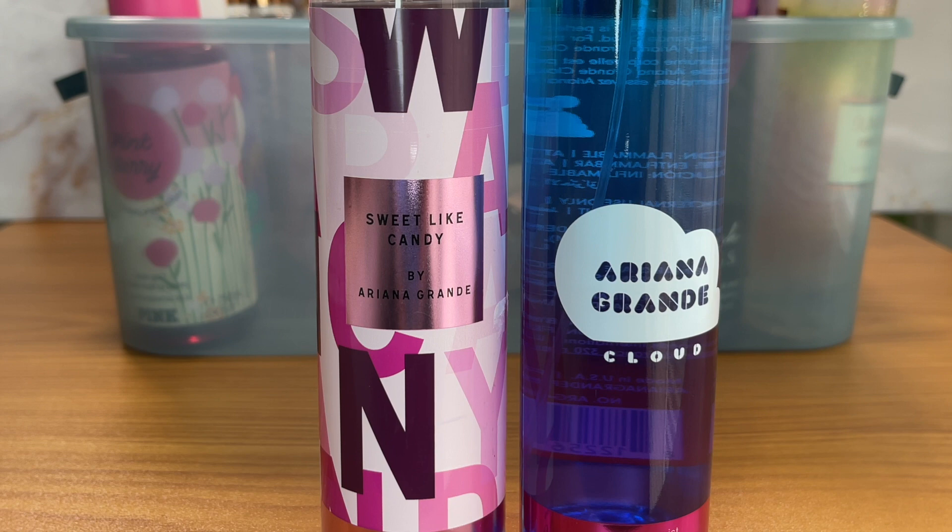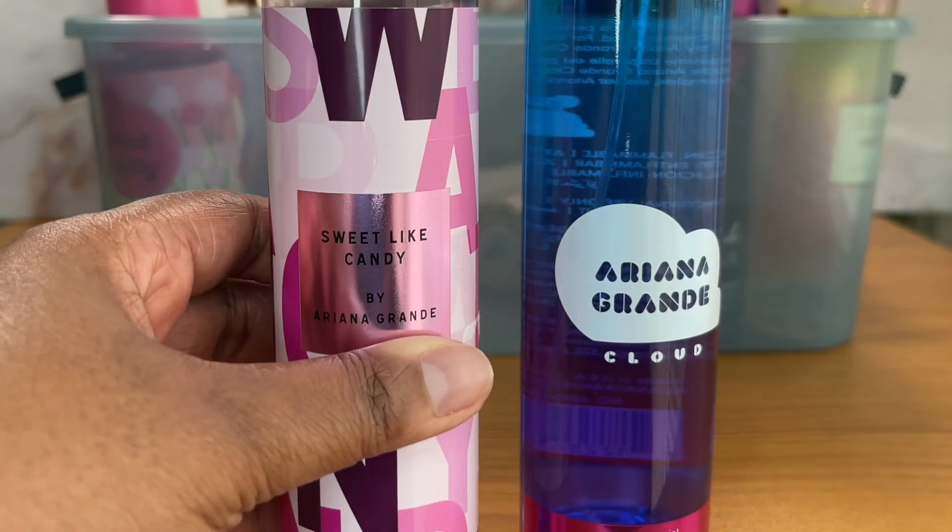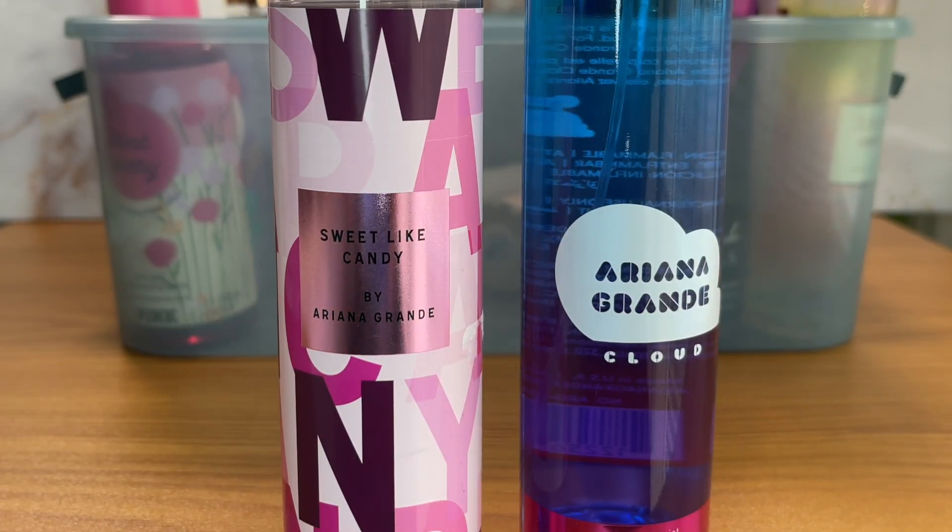I have two Ariana Grande body mists — Sweet Like Candy and Cloud — and I literally never wear these. Sweet Like Candy has a small dent in it from one attempt to use it, and then I gave up. Cloud I don't think I've ever sprayed. I prefer the perfume, and the perfume is light, so it's not one where I'd want to keep the body mist. Sweet Like Candy — the perfume itself is just okay to me, so the likelihood of me using the body mist is little to none. These two are going away.